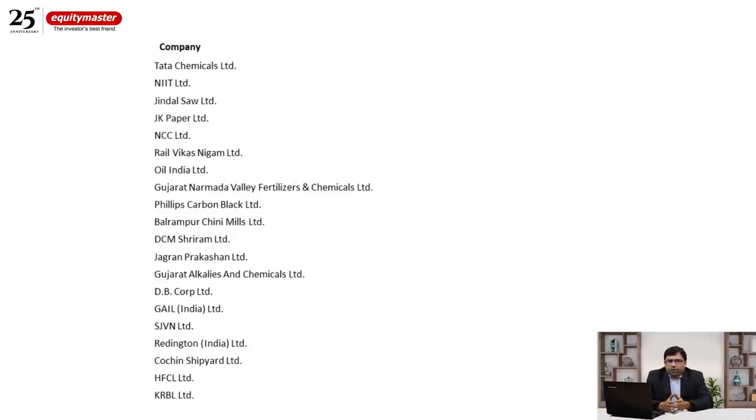Let's start today's session with a very interesting slide — a list of 20 companies. If you want to divide the business world into three kinds — tier one, tier two, and tier three — tier three businesses are loss-making, wealth-destroying, highly leveraged businesses you should not touch. These 20 companies, including names like Tata Chemicals, Jindal Steel, and JK Paper, are definitely tier two businesses and not tier one.